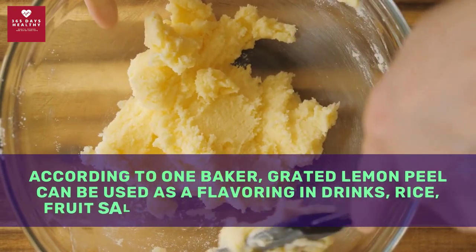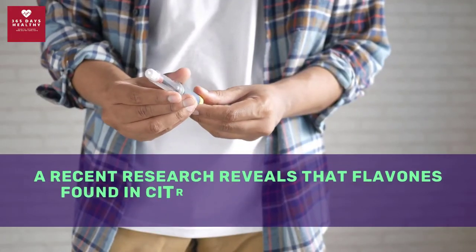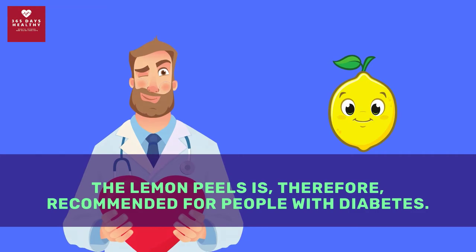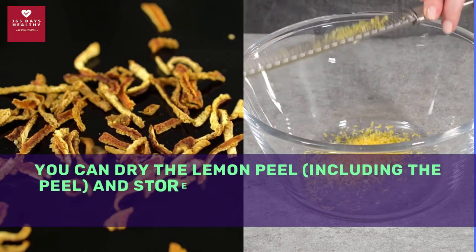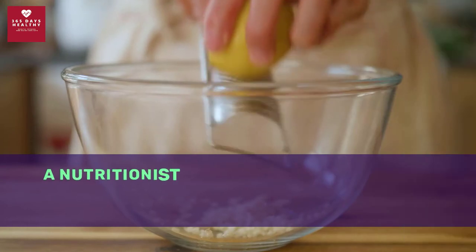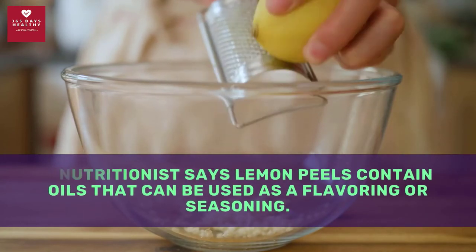Lemon peel can be used as a flavoring in drinks, rice, fruit salads, yogurt, breads, and cakes. Recent research reveals that compounds found in citrus peel reduced insulin resistance in animals, so lemon peels are recommended for people with diabetes. You can store dry peels in a dark place or in clean jars, and when ready to use, puree them in a blender. A nutritionist notes that lemon peels contain oils that can be used as a flavoring or seasoning.